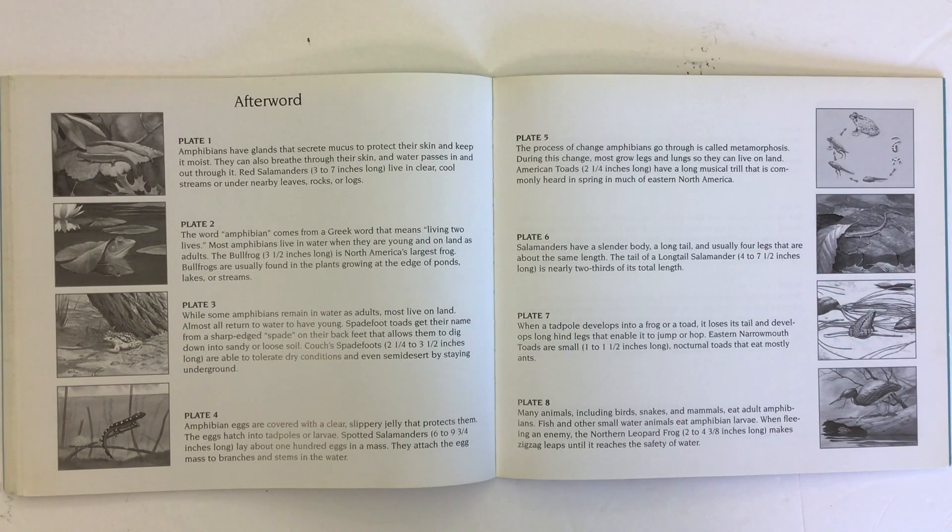Salamanders have a slender body, a long tail, and usually four legs that are about the same length. The tail of a long-tailed salamander is four to seven and a half inches long — nearly two-thirds of its total length.